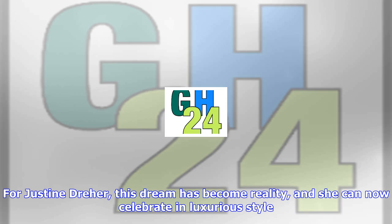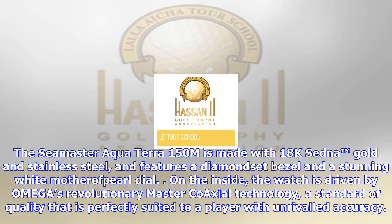The Seamaster Aqua Terra 150m is made with 18K Sedna gold and stainless steel, and features a diamond-set bezel and a stunning white mother-of-pearl dial. On the inside, the watch is driven by Omega's revolutionary master coaxial technology, a standard of quality that is perfectly suited to a player with unrivaled accuracy.